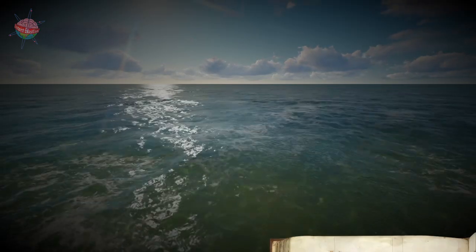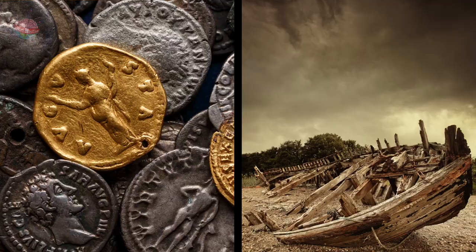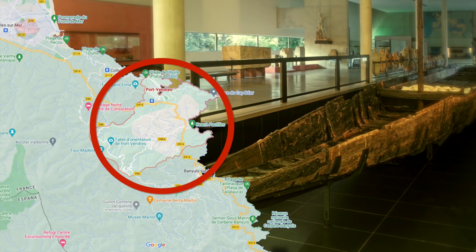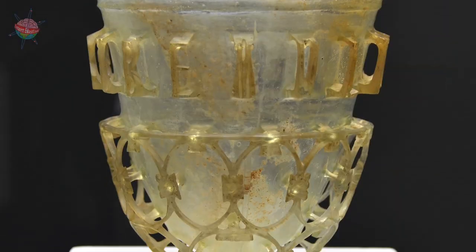Evidence of Roman trading has been found from historical writings such as those of Pliny the Elder, coins, and shipwrecks. For example, a wreck found near Port Vendres off the French-Spanish border was discovered to be carrying olive oil, fish sauce called garum, wine, pottery, glass, lead, copper and tin.